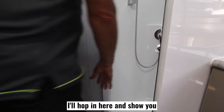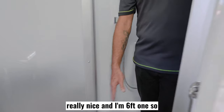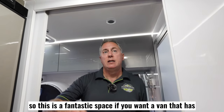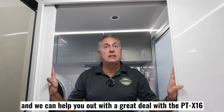Just to give you an example, I'll hop in the shower and show you — it's a really good space. I'm turning all the way around in here and I'm six foot one, so it's really nice. This is a fantastic space if you want a van that has a separate shower and toilet, living space, kitchen and all that inside. Why don't you come and see us at Prime Campers in Adelaide or Brisbane and we can help you out with a great deal on the PT-X16.